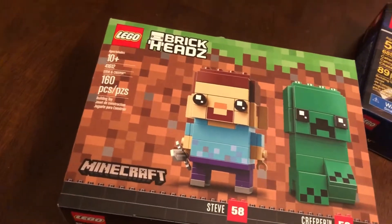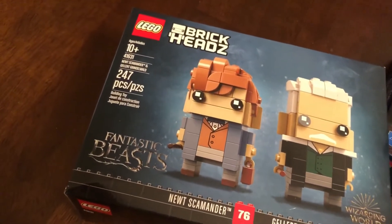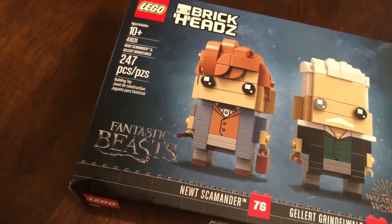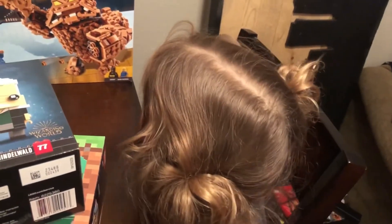Of course we can't leave out the Brickheads. We've got a couple of Brickheads here — Minecraft. I'm not gonna go too much into detail, we all know how the Brickheads work. And then we've got the Fantastic Beasts — this is Newt and Grindelwald, and then of course Steven Crafter. She had all kinds of fun with these.